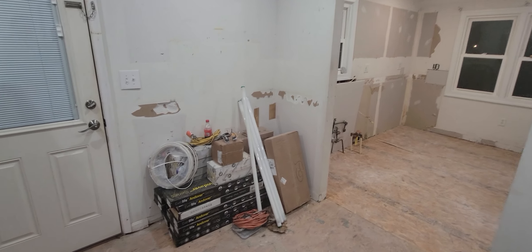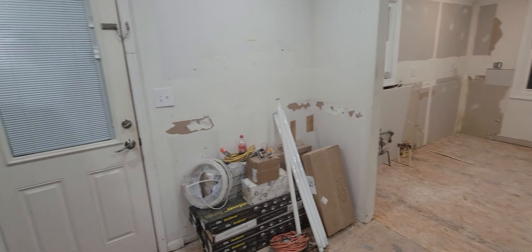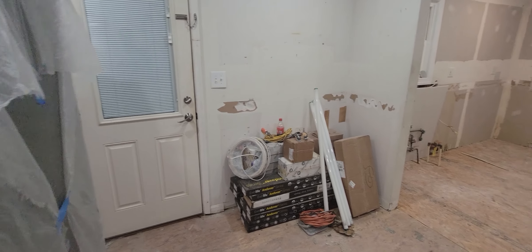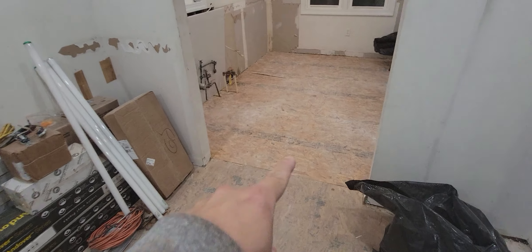Thanks for checking out this video. This is day three of demolition — or I guess we're entering the phase of building things now. This floor over here has been built up so it's at the same level as this area.